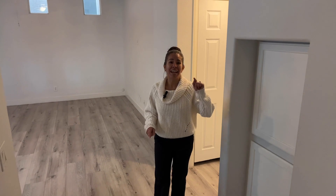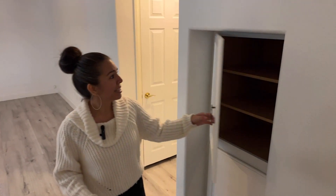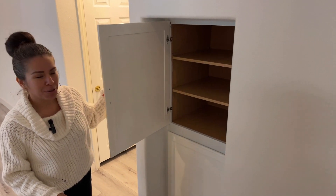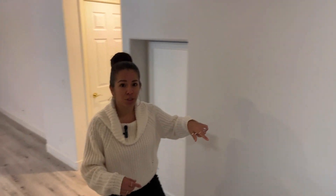Before heading over to the half bathroom downstairs, I just want to show you this little storage cubby here — look how cute, all kinds of little things in there. Let's go ahead and come up two steps and then another two steps into the half bathroom.